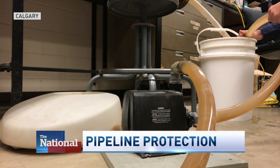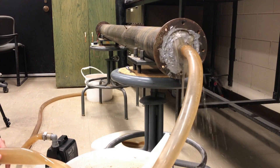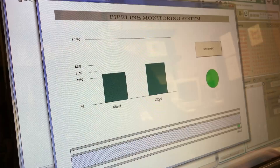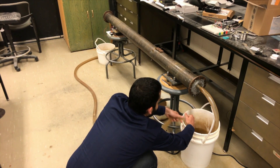In a grungy basement laboratory, University of Calgary researchers run their tests. They purposely cause spills to gauge how quickly the system reacts. The equipment may not appear cutting edge, but they hope one day it may change how pipelines are constructed.